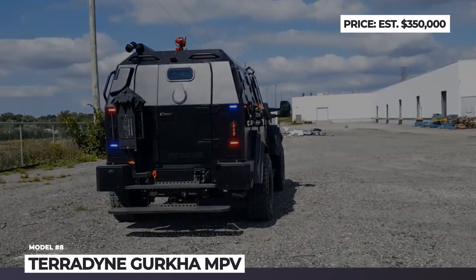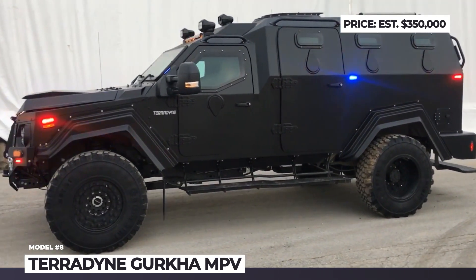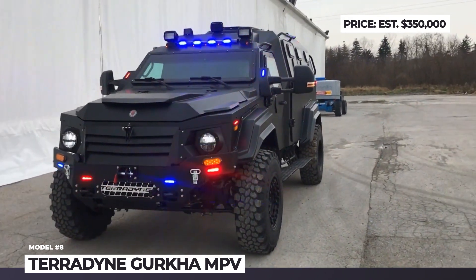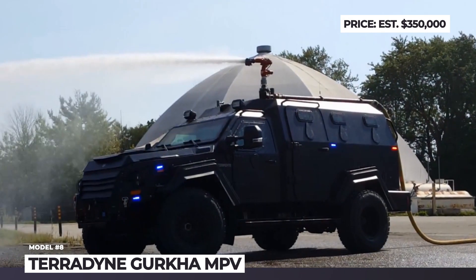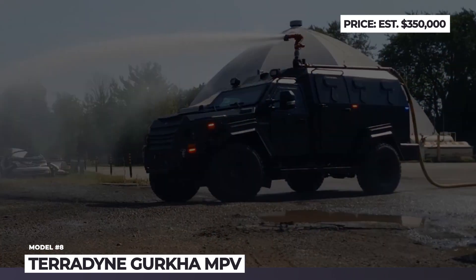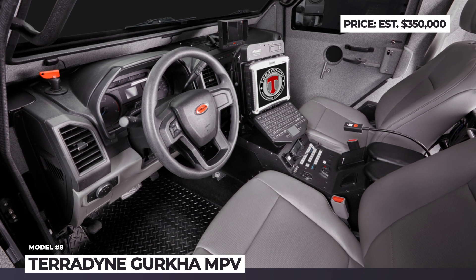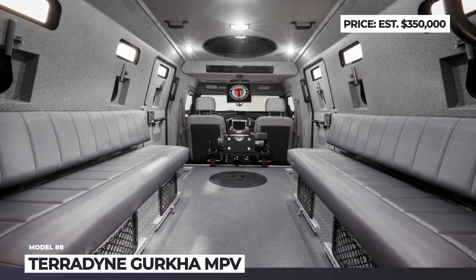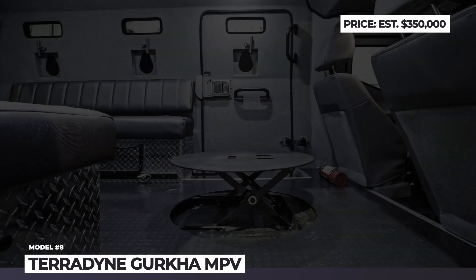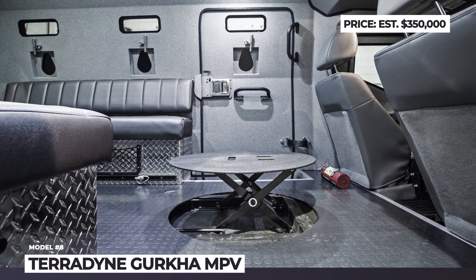The Gurkha comes powered by a 6.7-liter turbo-diesel V8 that sends 330 horsepower and 750 pound-feet of torque to all four wheels through a six-speed automatic gearbox. It is also equipped with a limited-slip differential, four-wheel vented disc braking system with ABS and a 40-gallon fuel tank. The MPV rides on beadlock wheels wrapped in off-road tires and gets full B7 armoring, meaning it can withstand hits by grenades, mines and 7mm armor-piercing rounds.